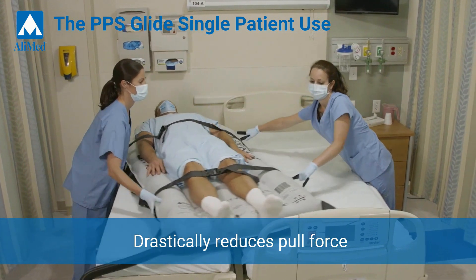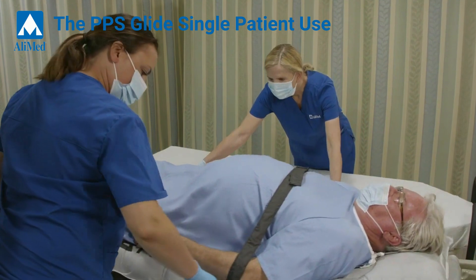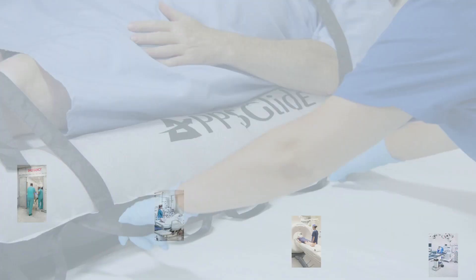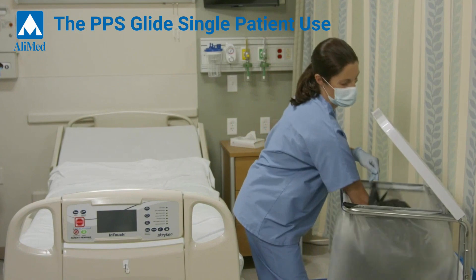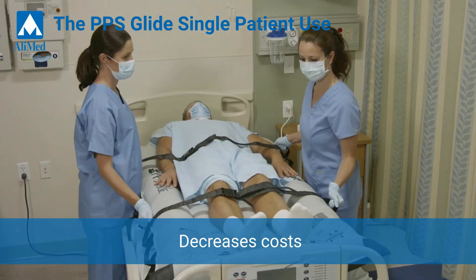Patient stress and anxiety are also greatly reduced as they are transferred by only two staff members. The versatile Glide can be used anywhere lateral transfers are needed, is ideal for multiple transfer use during a single patient stay, and is completely disposable, helping facilities reduce cross-contamination while increasing efficiencies and decreasing costs.